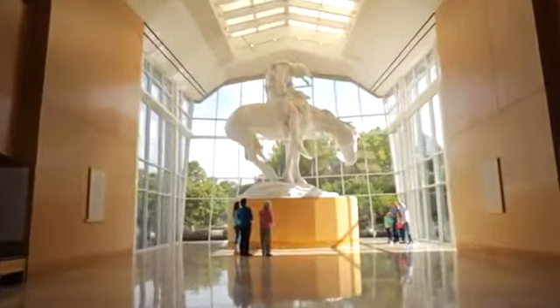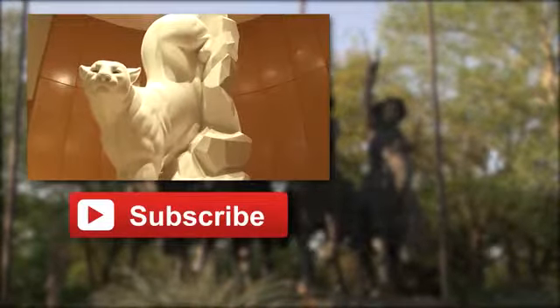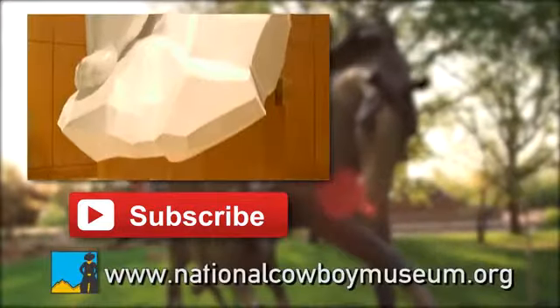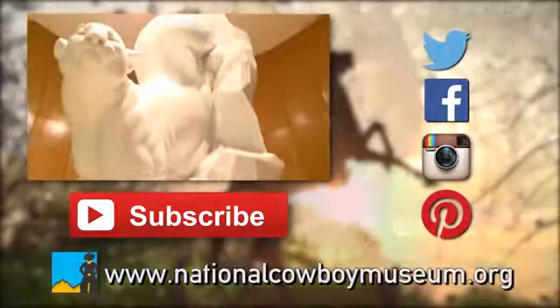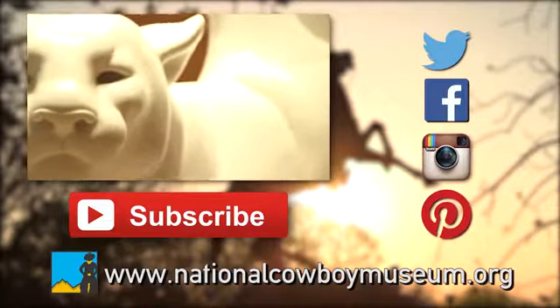If you'd like to see more videos like this, subscribe to our YouTube channel or check our website at nationalcowboymuseum.org. Also be sure to follow us on Twitter, Facebook, Instagram, and Pinterest. Thanks for watching, folks.